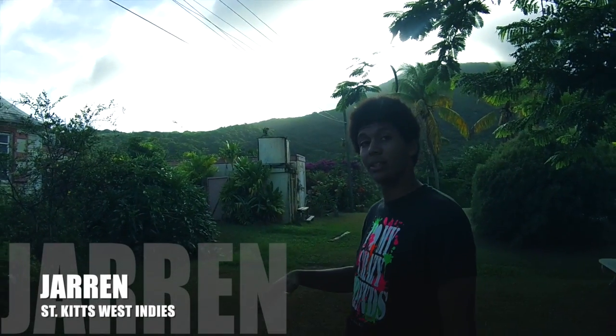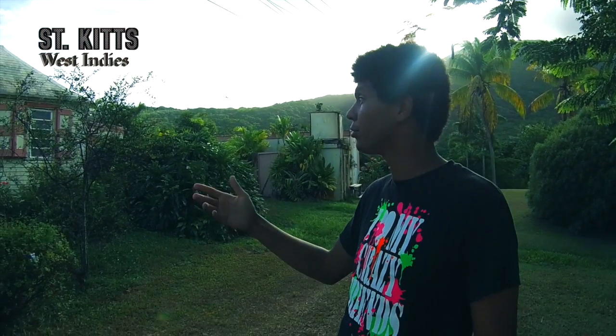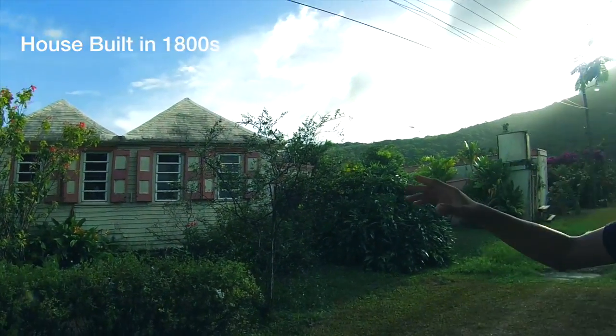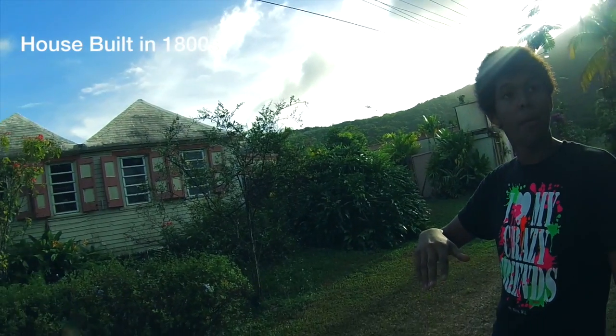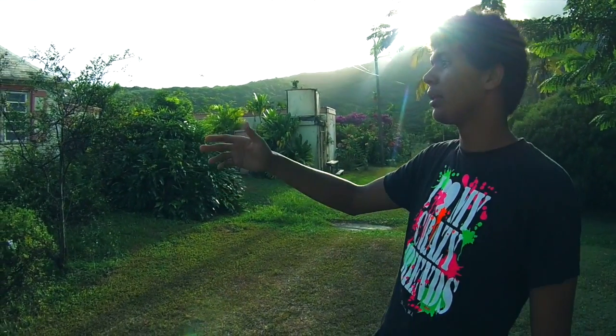This is the original house for the overseer that used to live on the plantation. One overseer and his or her family used to live in that house. This house dates back to the 1800s — it's not as old as the plantation itself, it came afterwards — but it's over 100 years old. This is where the overseer used to live.